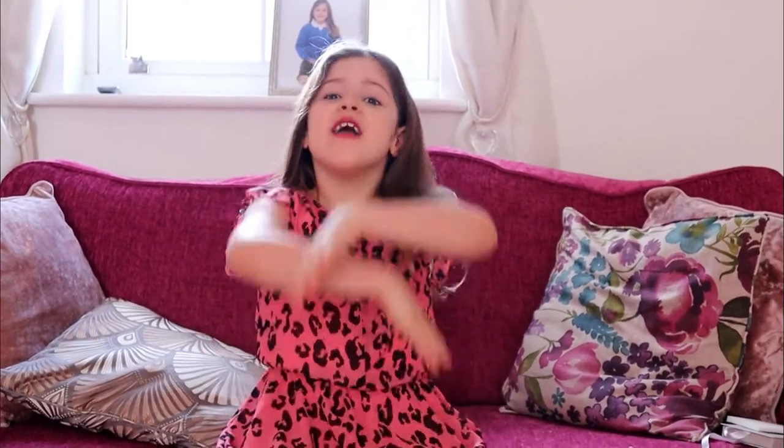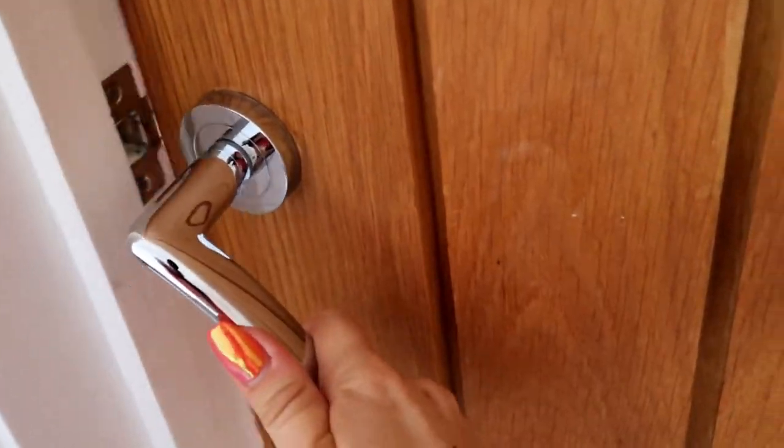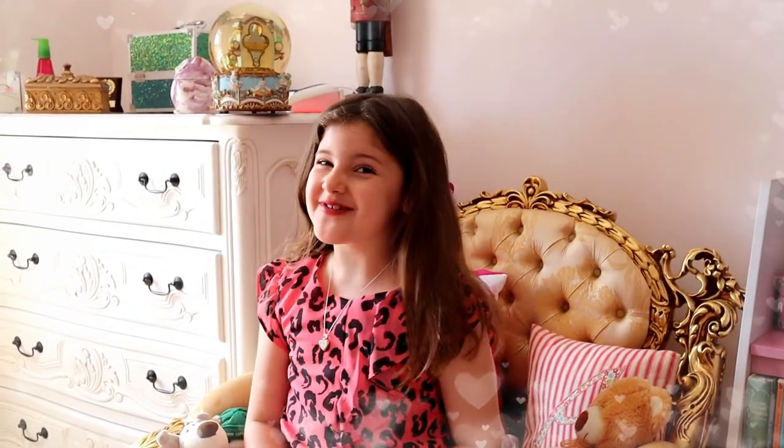Hey guys, welcome back to my channel. In today's video I am going to be doing a room tour! Welcome to my beautiful bedroom!